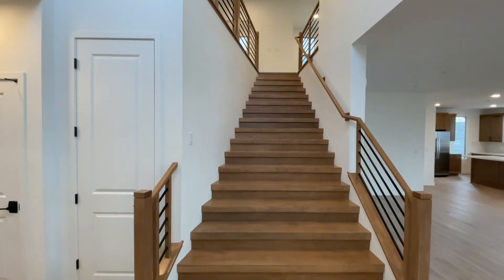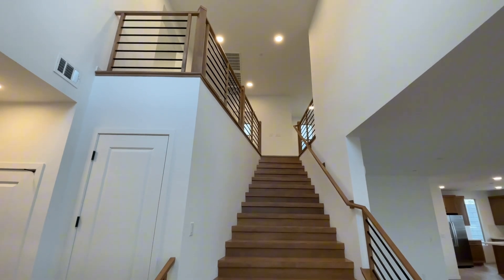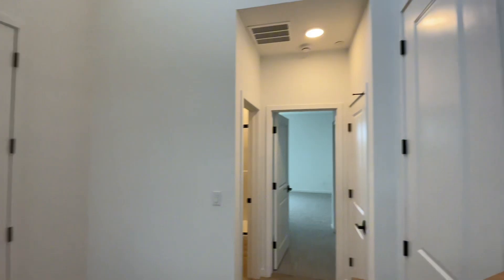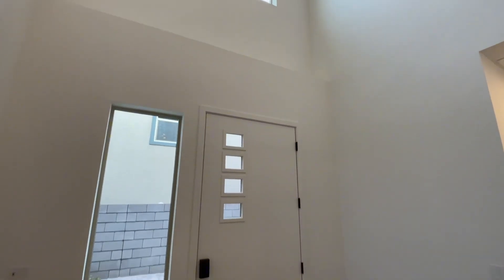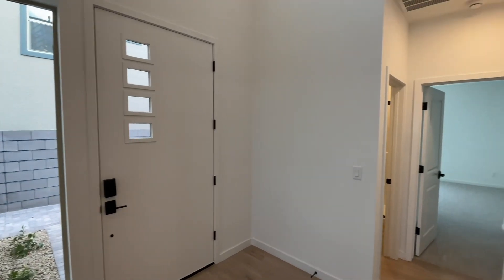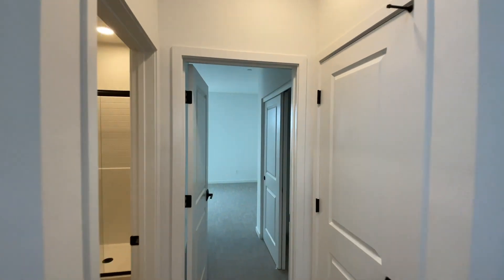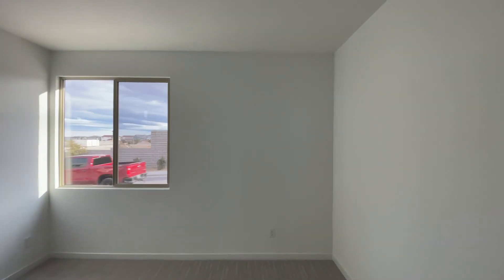Right when you enter, you see your staircase and gorgeous double-height ceilings right at the entry. If I turn around you'll notice there's a nice big window all the way up there and you also have a window right beside the front door. This floor plan does provide an option for a bedroom downstairs and they did go ahead and do that with this quick move-in.